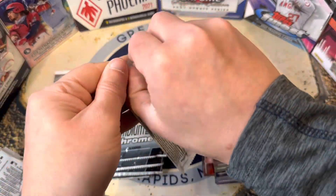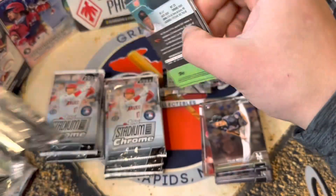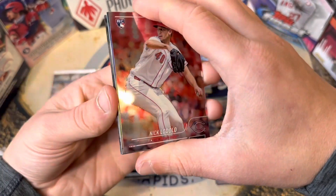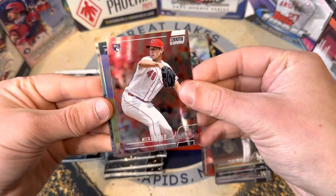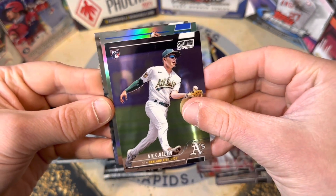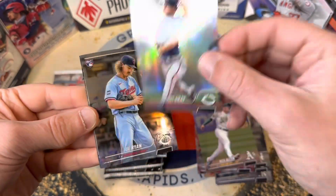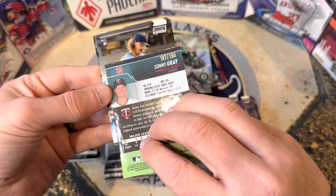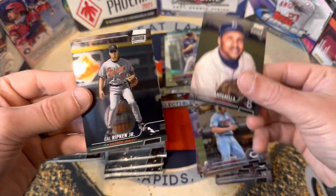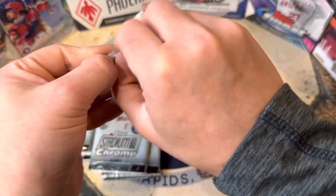Just a few packs to go. Here's a thick card — that's either a numbered card or our auto, we shall see. We got Nick Lodolo, a Nick Allen, and then we do have a blue here of Sonny Gray, that's going to be out of 199. Cool card there. Joe Ryan, Cal Ripken Jr. — a little over halfway through the box.